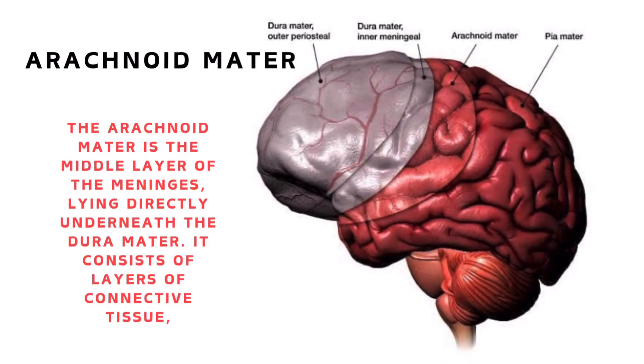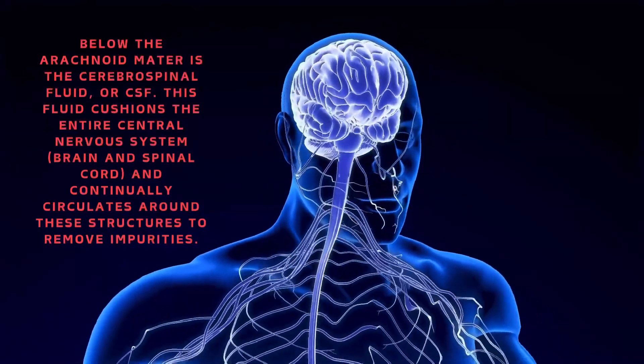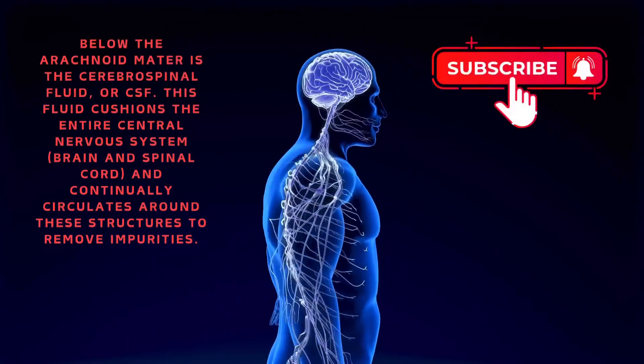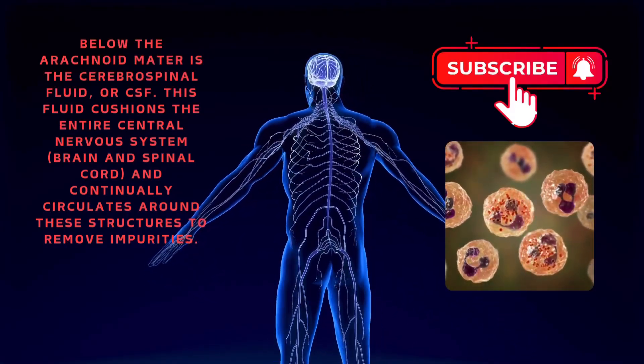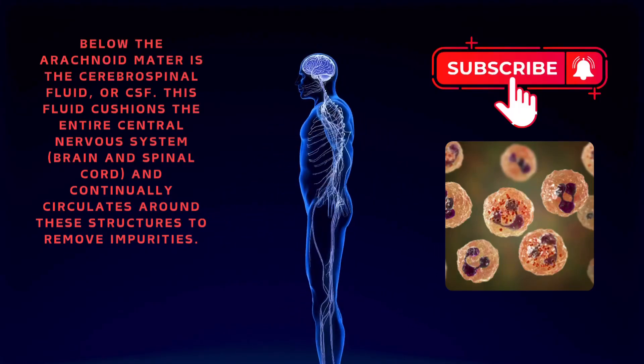The arachnoid mater is the middle layer of the meninges, lying directly underneath the dura mater. It consists of layers of connective tissue. Below the arachnoid mater is the cerebrospinal fluid, or CSF. This fluid cushions the entire central nervous system — brain and spinal cord — and continually circulates around these structures to remove impurities.